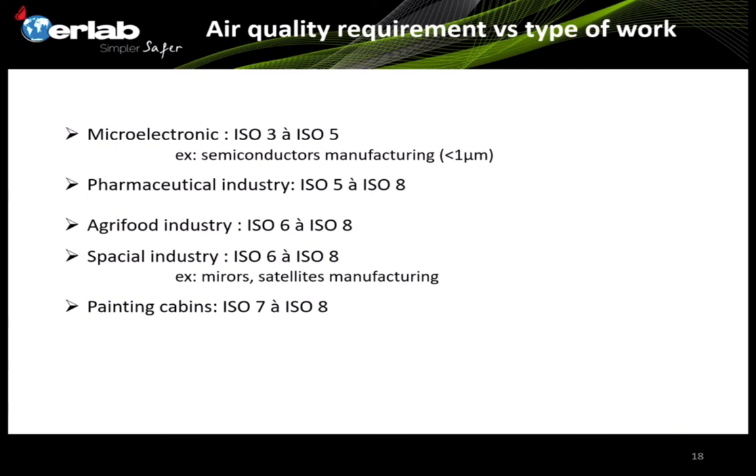The most commonly requested air cleanliness for PCR — which is also the same for BSC internal environments — is ISO 5. ISO 5 is also what is most commonly used in pharmaceutical industry and surgery rooms. For better cleanliness, you find higher classes used in microelectronics, which is very sensitive to dust. Lower cleanliness classes are found in agri-food industry, special industries, or painting cabins.